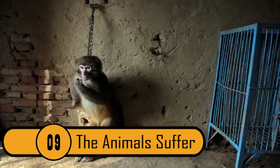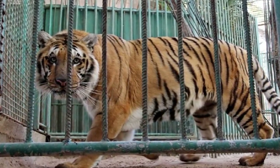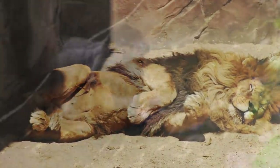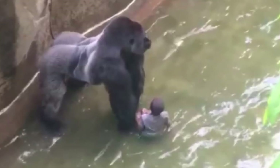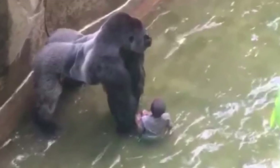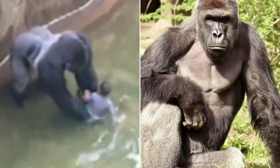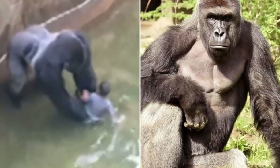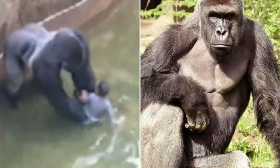The Animals Suffer. Animals in the zoo try to make the best out of their situation. Sadly, problems can arise that the animals just can't help. If a person falls into an animal's enclosure, the animal can be shot to save the life of the human. This is a photo of a gorilla who appears to be saving the man in the enclosure. The zoo didn't take any chances, and the animal was shot and killed. The photo went viral, and the public was outraged.